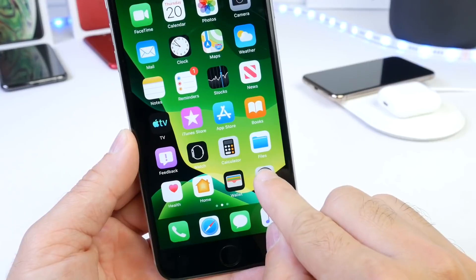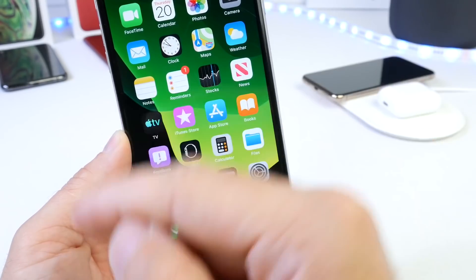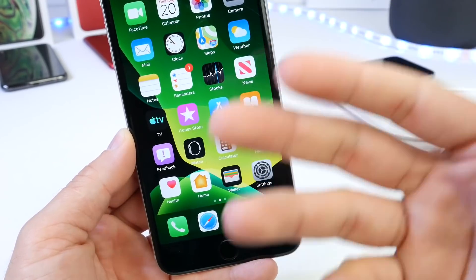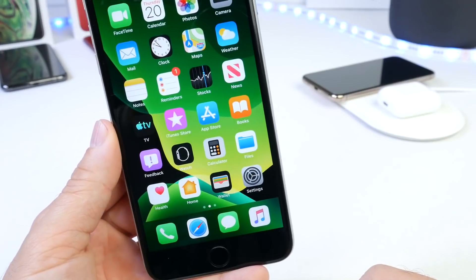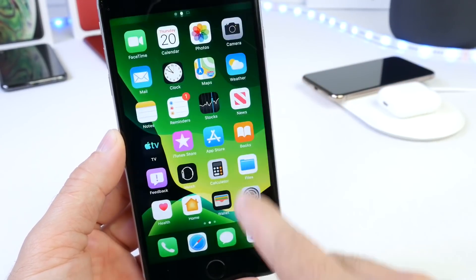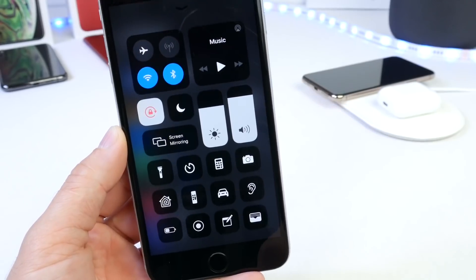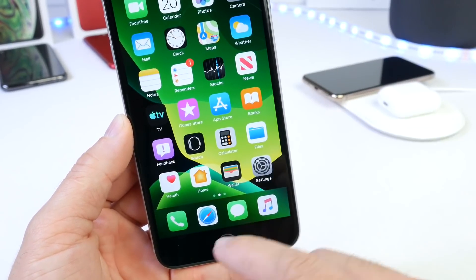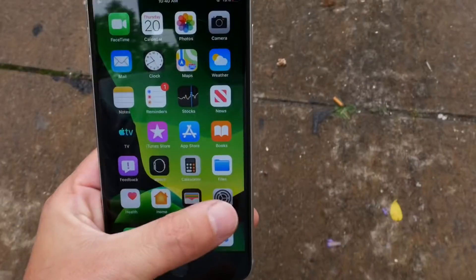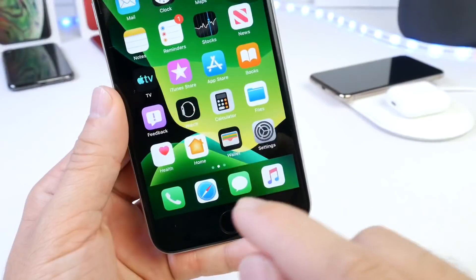Going back to a touch ID device is definitely a relearning curve, believe it or not. Once you get used to the swiping gestures of newer devices, it's hard to go back. For example, control center is on the top right on my iPhone XR, but on the iPhone 6S Plus it's on the bottom — that would always get me. Every time I launched an app I'd swipe from the bottom to dismiss it, but with touch ID I have to press the home button. To get to the app switcher I have to double-press the home button, whereas on the iPhone XR you swipe from the bottom. It's definitely a relearning curve coming back from a face ID device to a touch ID device.